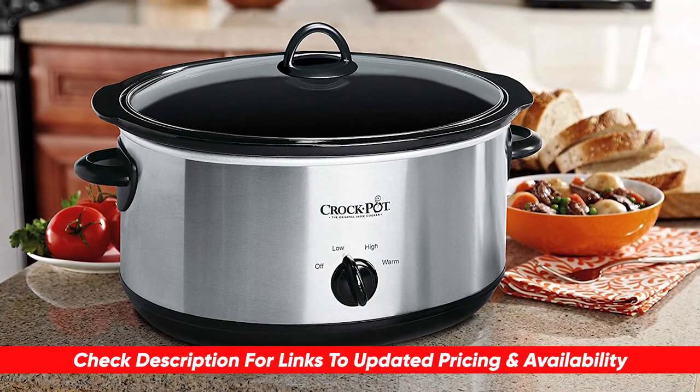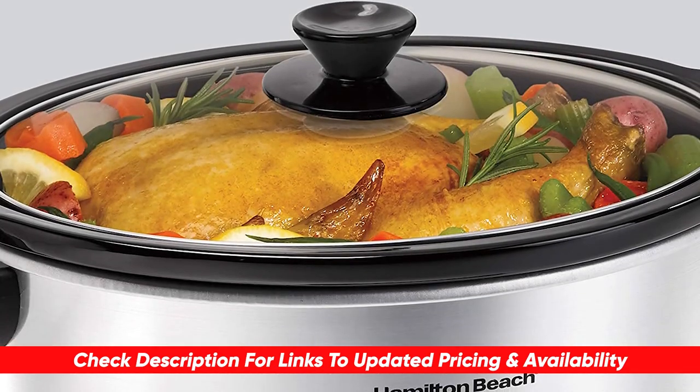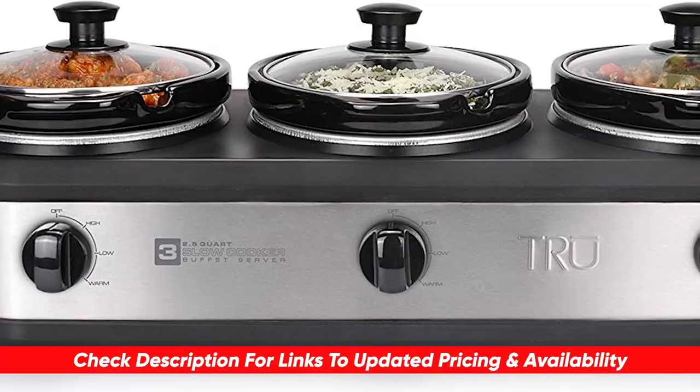And as always, I'll include links to each of these down below so you can check for updated pricing and availability for any of these that you might be interested in. Also, if there are any special deals, coupon codes, or discounts on any of these, I'll include that in the description as well.